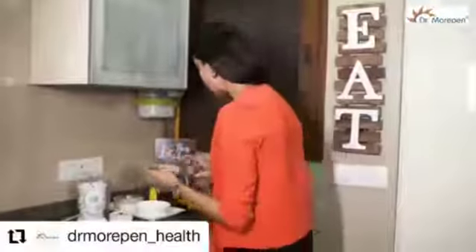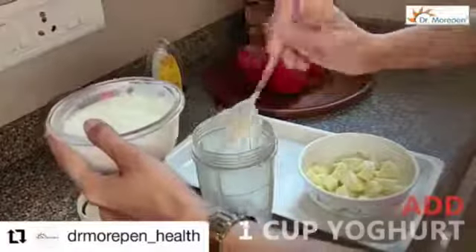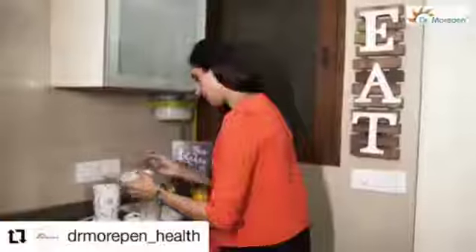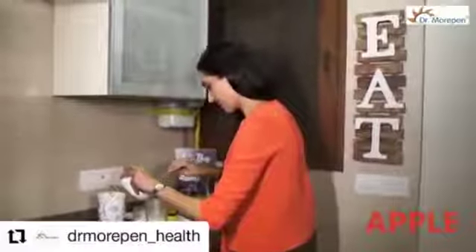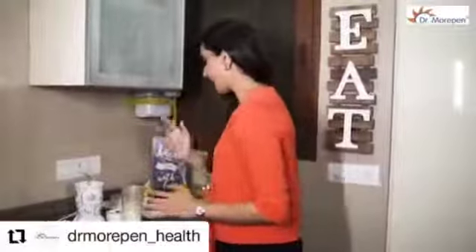So this smoothie is going to be great for skin. I'm going to quickly start — I'm going to take some yogurt. Now I have put all the ingredients like yogurt, honey, and apples in.